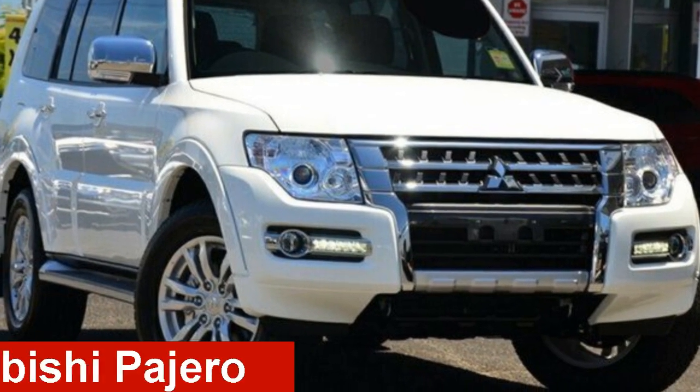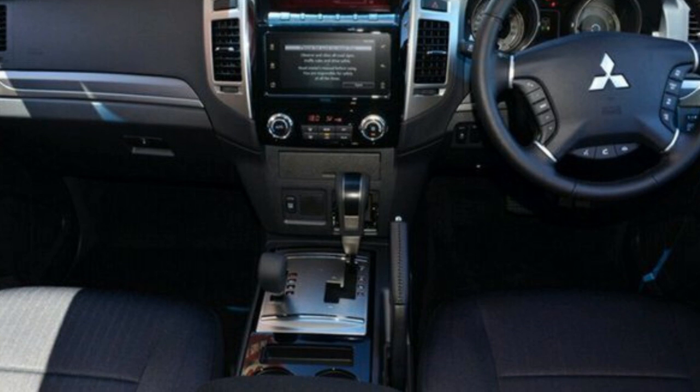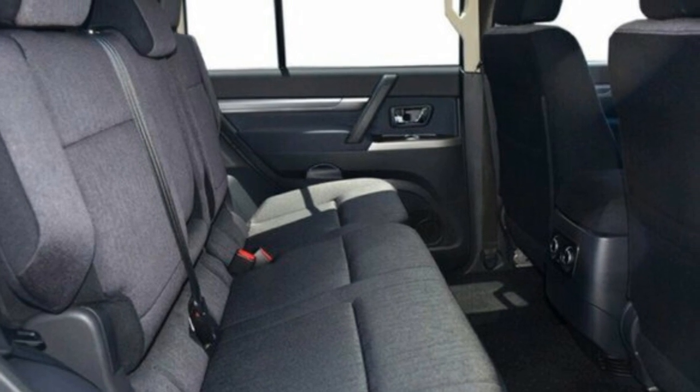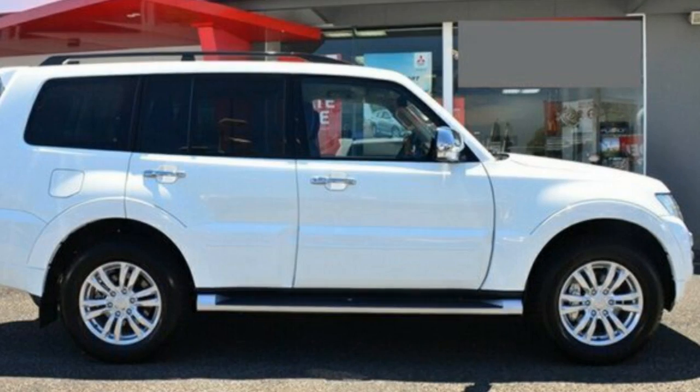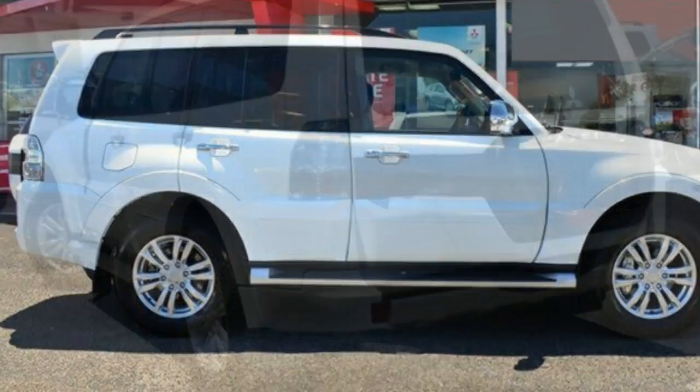Check out this 2016 Mitsubishi Pajero. This Pajero has a reliable 3.2-litre engine and responds smoothly to its 5-speed automatic transmission. The attractive white exterior is complemented by its stylish interior.